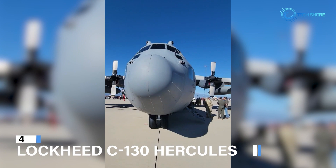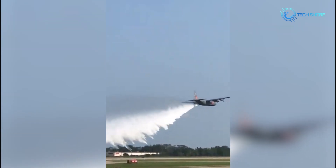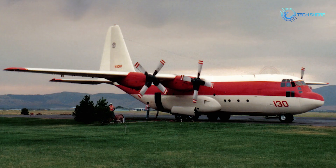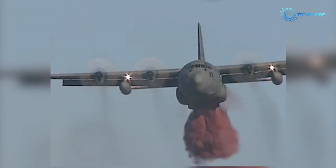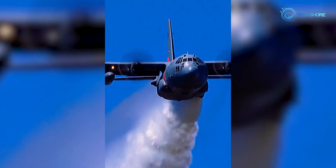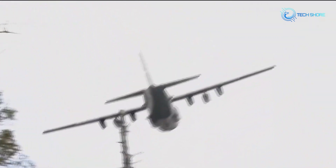At number 4, we have the Lockheed C-130 Hercules. Since its 1950s debut, the C-130 Hercules has been a versatile military transport aircraft, recognized as a global military and humanitarian workhorse due to its durability, versatility, and tough design. After being developed as a personnel and freight transport, it has proven its worth in airlift, medical evacuation, and disaster relief missions, even operating on dirt airstrips. It can also disperse fire retardant to fight wildfires using modular airborne firefighting systems. This dual-purpose capability showcases the aircraft's adaptability in both military and civilian operations, cementing it as one of the most adaptable aircraft in aviation history.